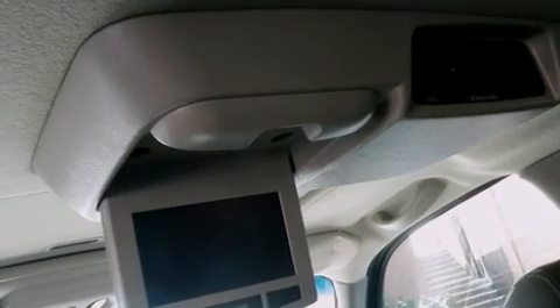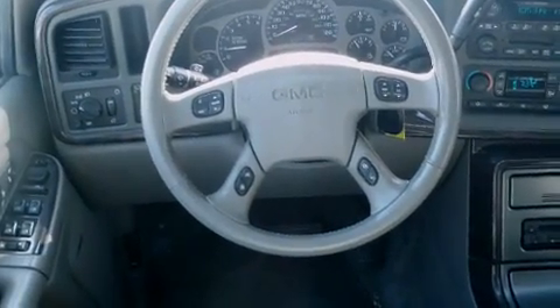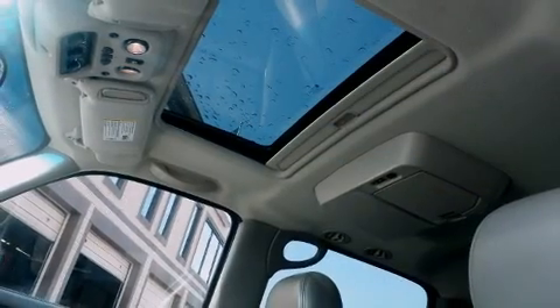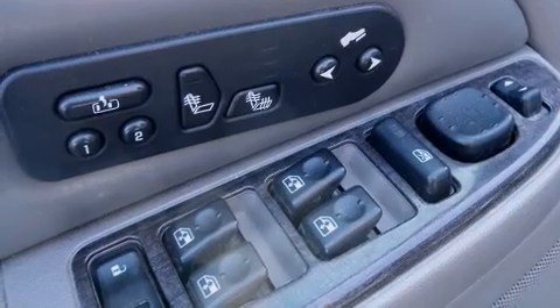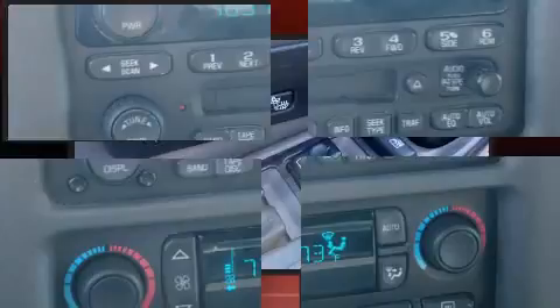Features such as automatic climate control and leather upholstery prove that economical transportation does not need to be sparsely equipped. Backseat passengers will appreciate the rear audio controls, allowing them to make easy adjustments to the stereo system. Rear passengers also enjoy the seat heating functionality, keeping them warm during the winter months.